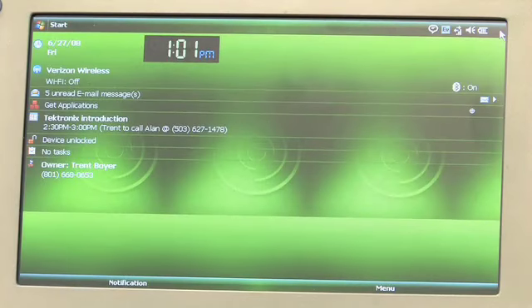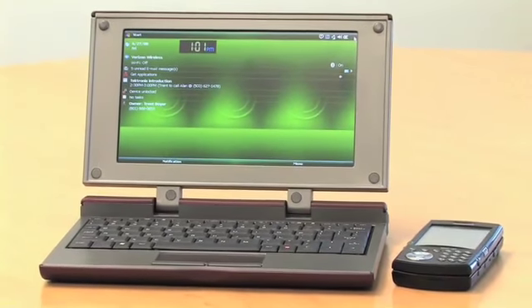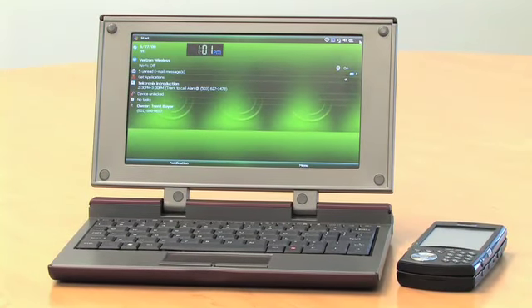As we've demonstrated, the Redfly lets you use your smartphone like a laptop while lowering total cost of ownership and improving corporate security.